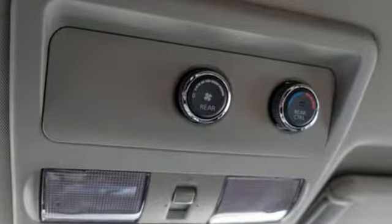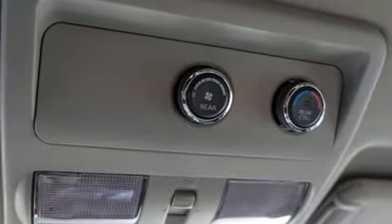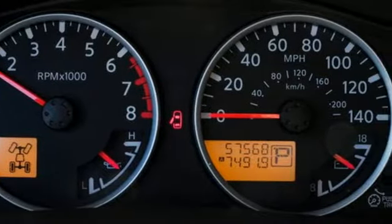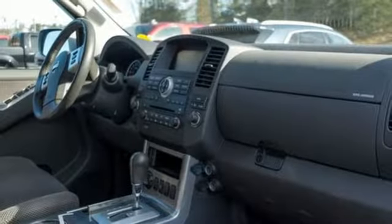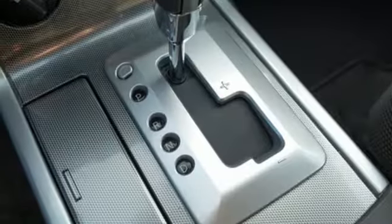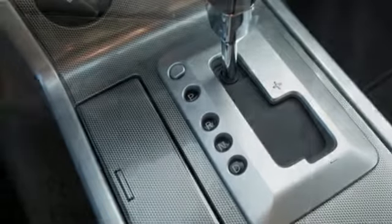Auxiliary audio input. Four 12-volt power outlets. Dual-zone climate control. Auto-dimming rear-view mirror. Power windows. Power adjustable pedals. Automatic transmission. Aluminum wheels. Electronic shift on the fly. And V6 engine.